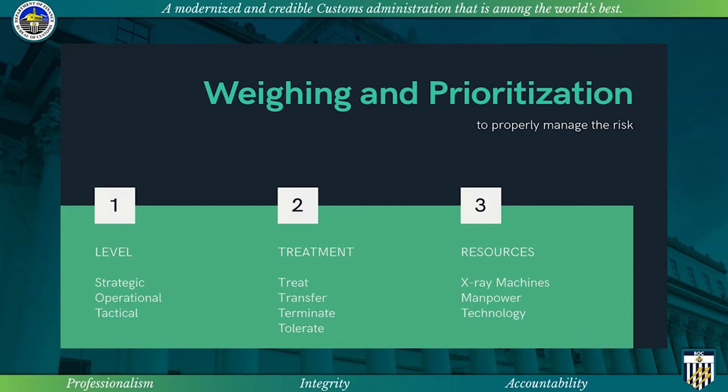Through weighing and prioritization, rather than simply accepting risk or investing in a mitigation action, a framework based on choices of treat, transfer, terminate, and tolerate affords a deeper understanding of what could be gained or lost. These choices present opportunities and consequences.